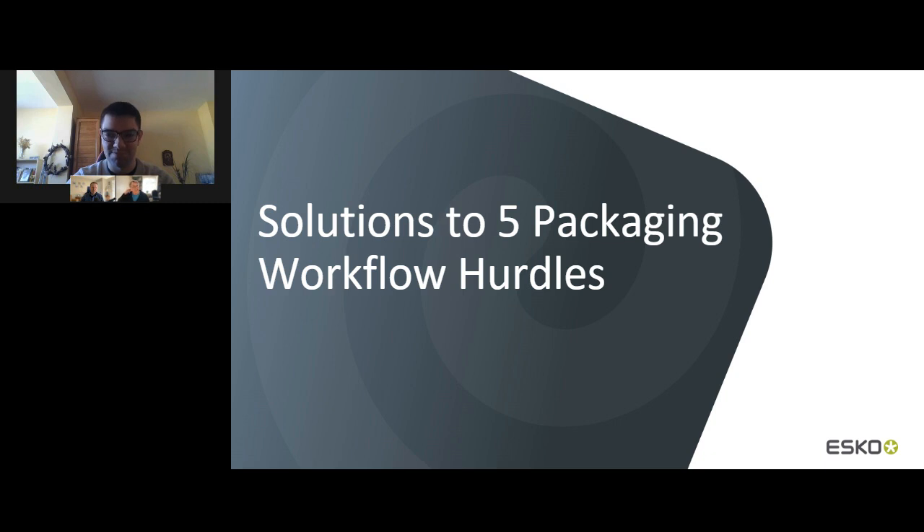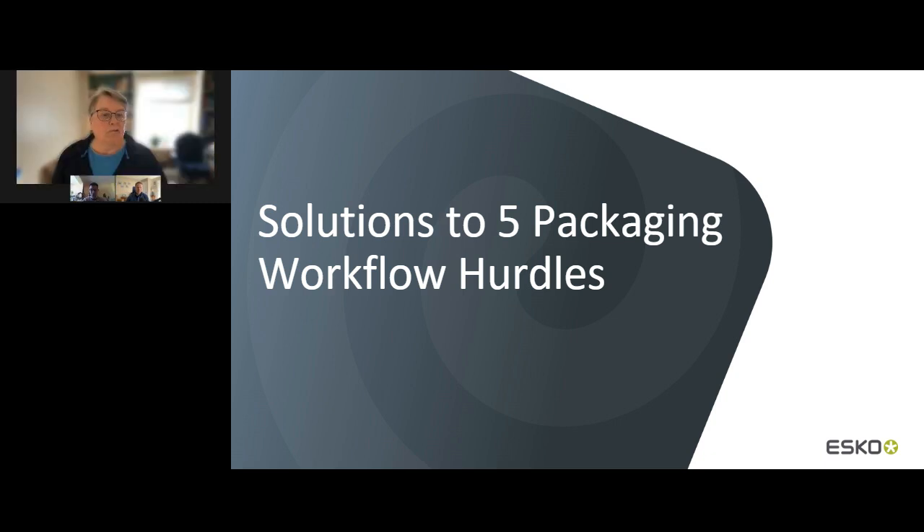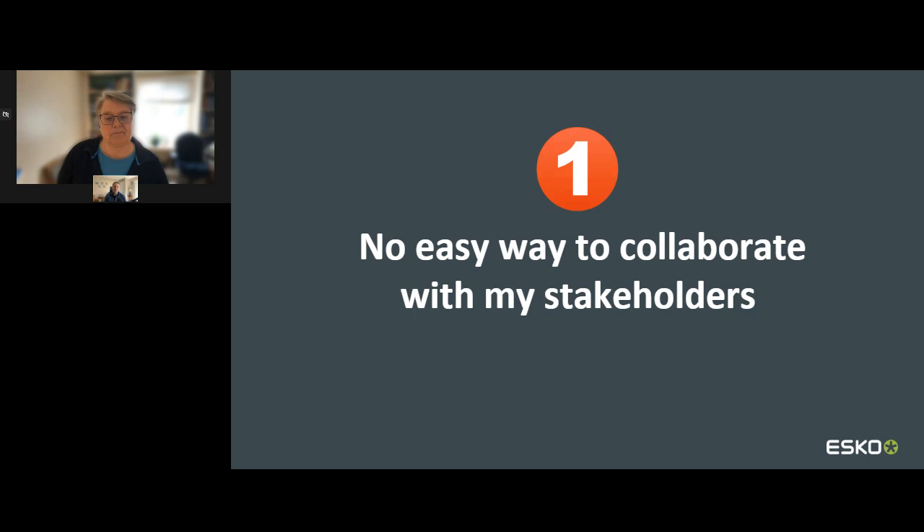Thank you everybody and welcome to our webinar. Today, Chris and I are here to discuss the top five packaging workflow hurdles and how you can solve them. I am Susie Stitzel, Director of Product Management for the Design and 3D Solutions at Esco. And with me is Chris Janzar, Product Manager for Collaboration and Workflow. Let's get started.